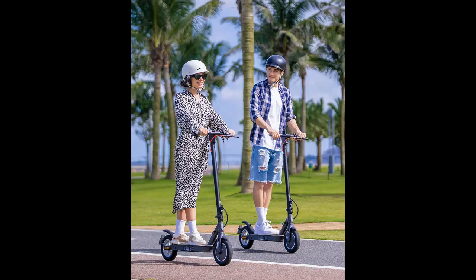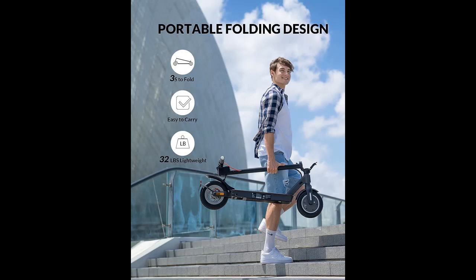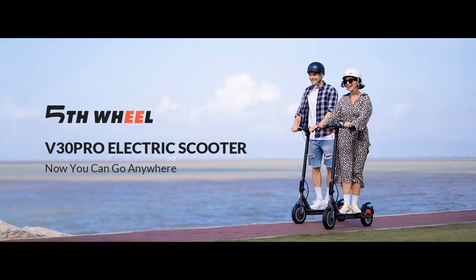Great for daily commute: with a powerful 350 watt motor and 270 watt hour battery, the sport scooter can reach 18 mph. Travel up to 19.9 miles, and the aviation-grade aluminum frame provides support for riders up to 264 pounds and can easily handle 15% hill grade.